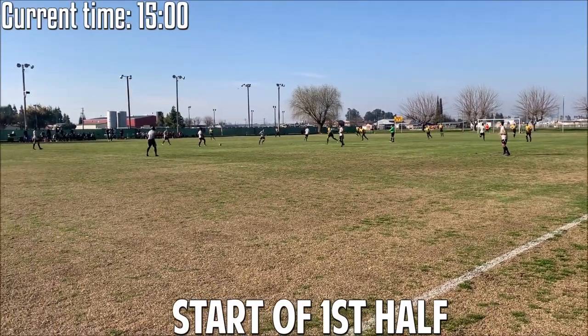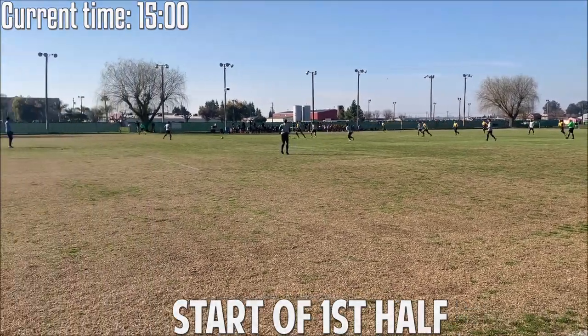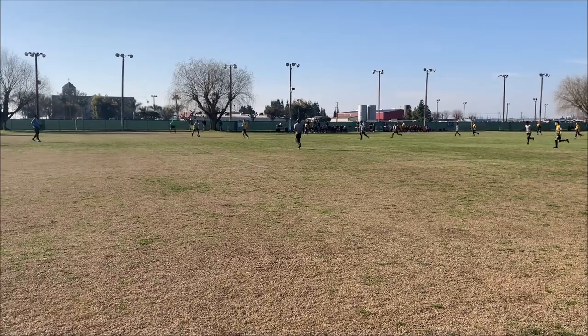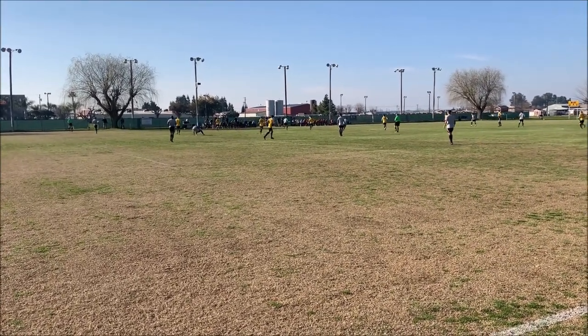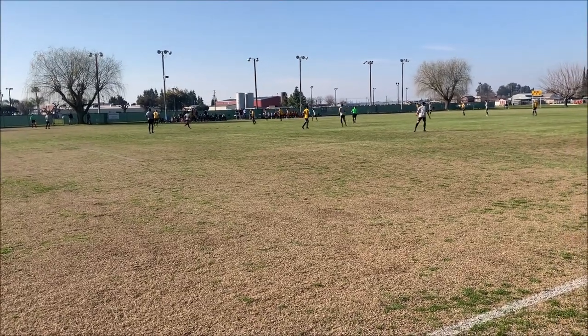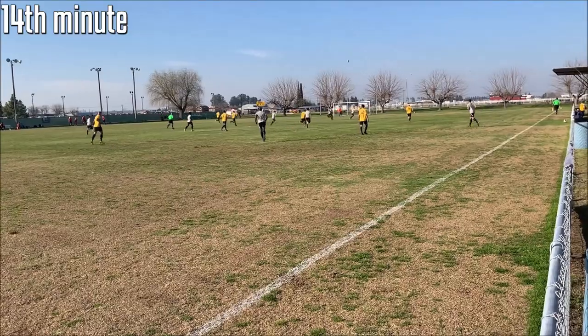The referee gets this match underway. Oakland Roots will be going with their green and black kit, going left to right, while Akademica SC will be going with their usual black and yellow kit, going right to left, as we are underway on this sunny afternoon here in Turlock at Akademica Soccer Field.